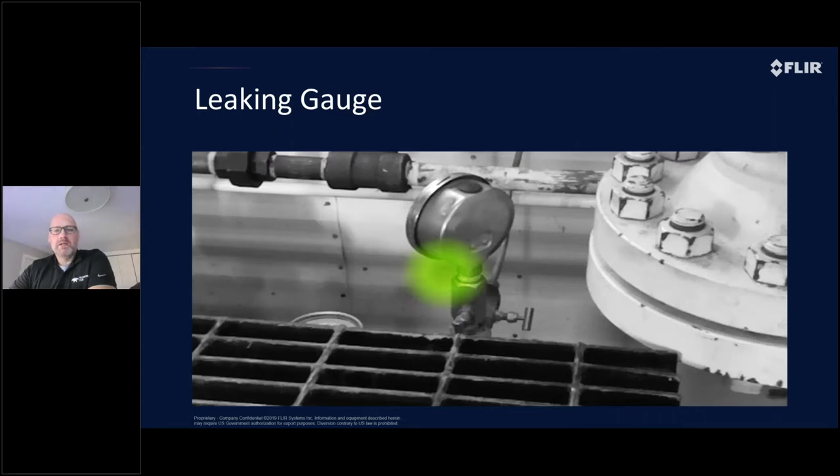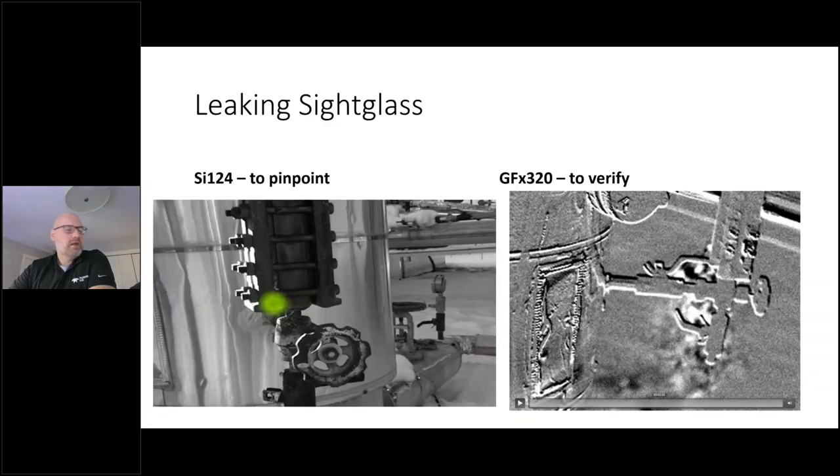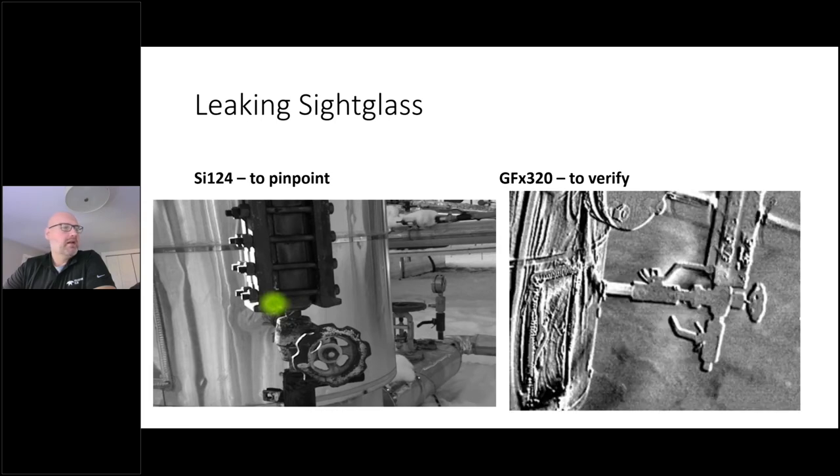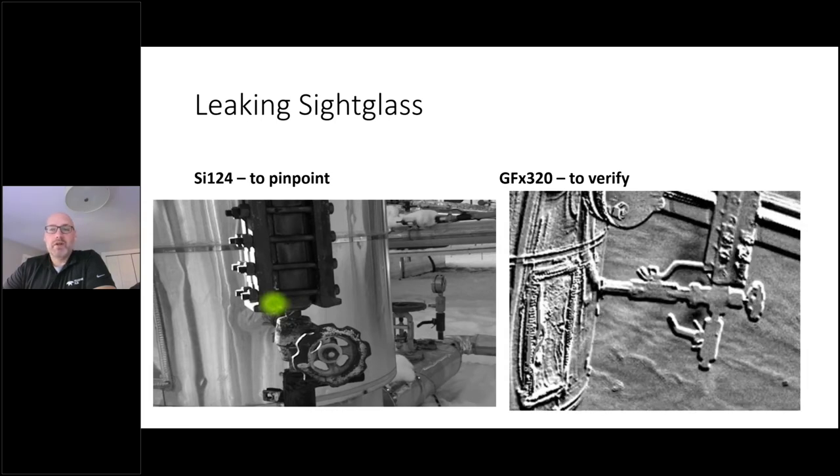The acoustic camera really solves that problem and makes it very simple — that's why it does a bit of everything. Here's a perfect example: I was in a compression station last Tuesday and I turned the camera on from across the room. I was able to pick up a leaking gauge. When I went back and verified it using the thermal camera and a gas camera, not only did we see the gas leak, but we could also see the cooling effect right at the seal to tell exactly where it was leaking. They're very accurate tools. We also had a site glass that the SI-124 pinpointed, then verified using a GFX 320 — a great combination between the two for initial pinpointing and verification.